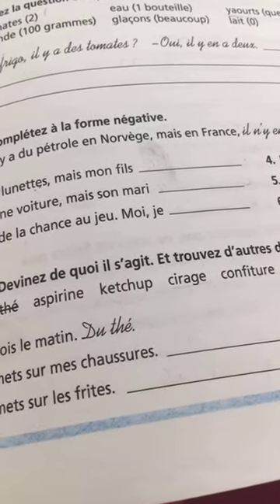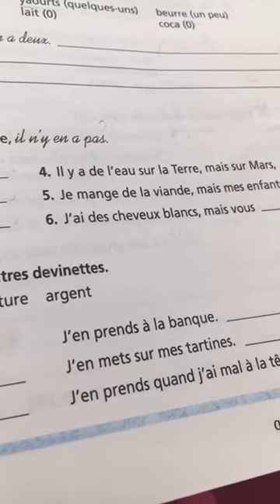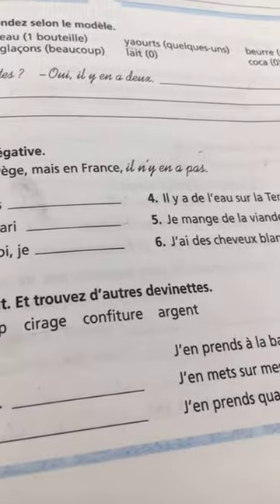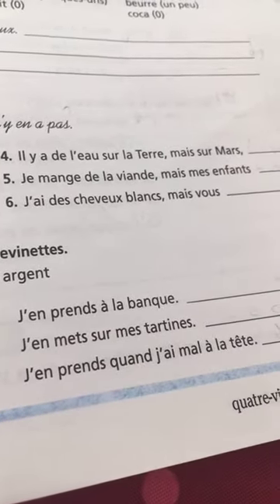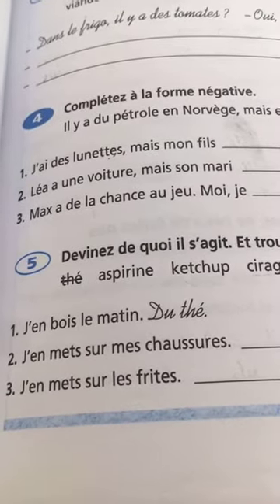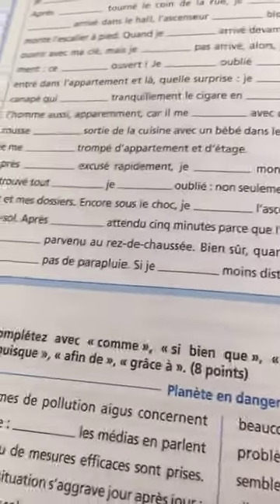J'en mets sur mes tartines — de la confiture, jam. J'en prends quand j'ai mal à la tête — de l'aspirine. At the end of this book there is a bilan with tests — 50 points total — to practice your French. And there are also the tableaux de conjugaison.